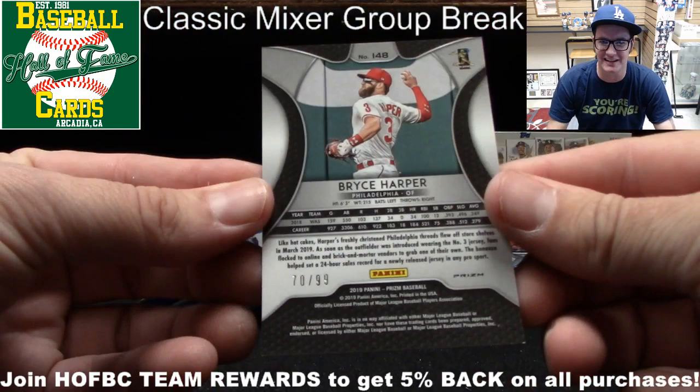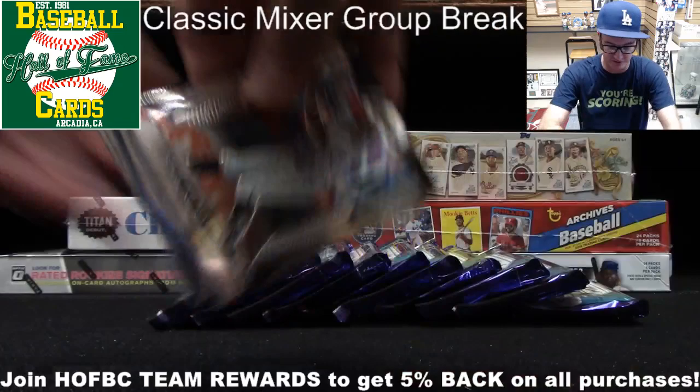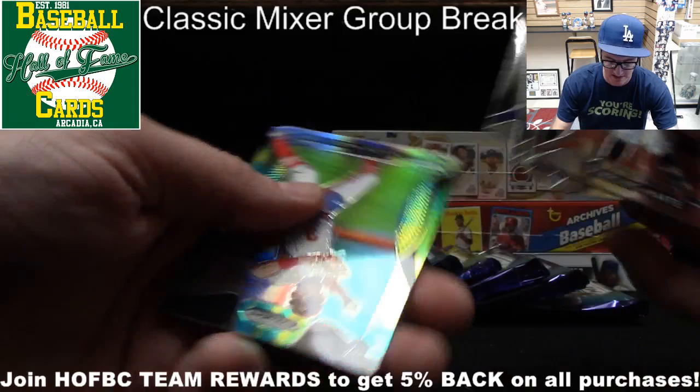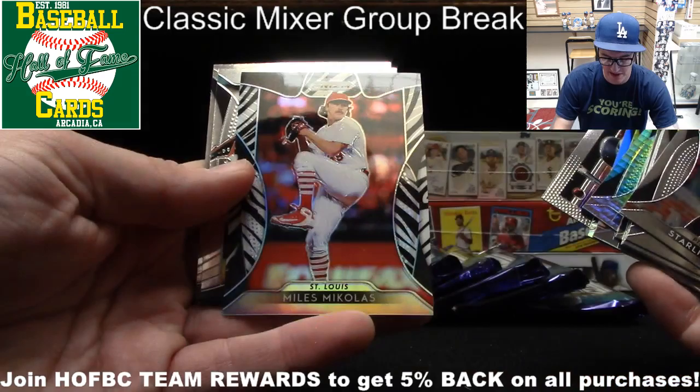Continuing on, the Panini packs sometimes don't open very smoothly, but these are nice cards. I do like the Prism — very smooth, nice chrome technology. We've got Marte, Sano, Merrifield, Machado, Mejia, Taylor Ward, Veloria, Lindor on a little blue parallel, Aaron Judge on a stargazing insert, Miles Michaelis, Perez, and Longoria rounding out that pack. No hits yet, just going straight through the top of the box.